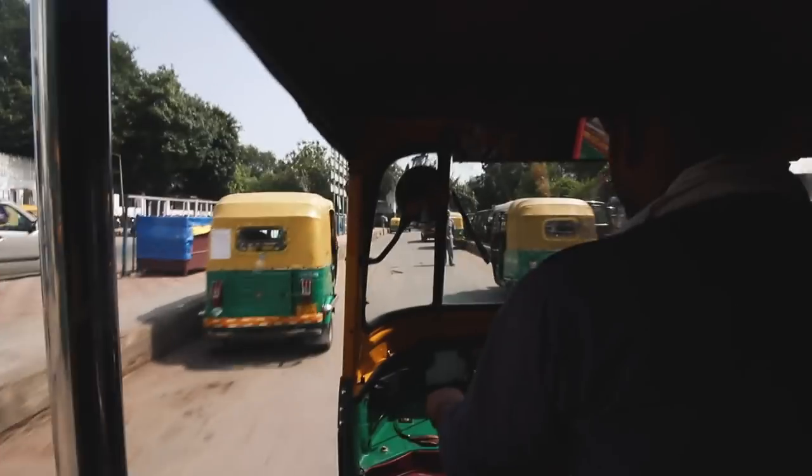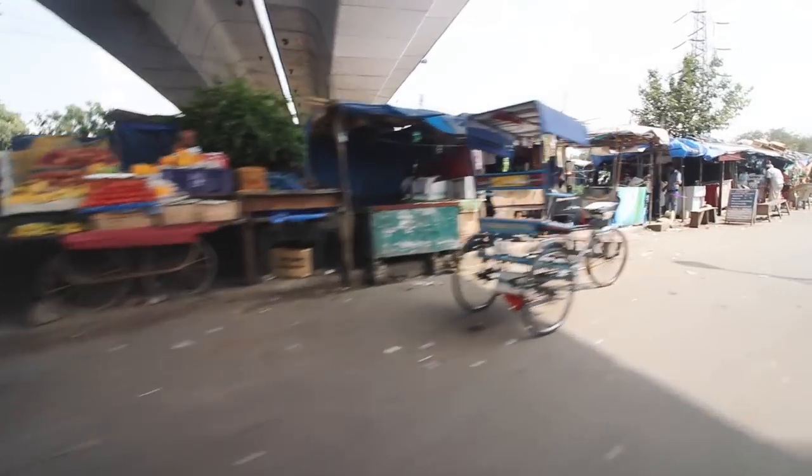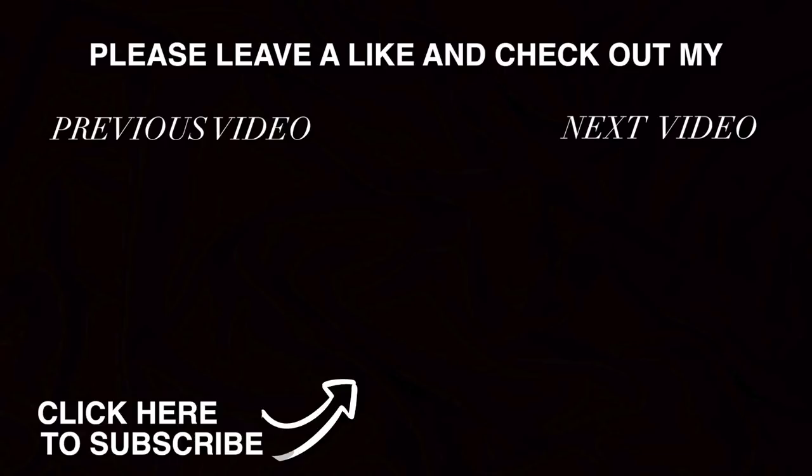We made it! We're in our tuk tuk and we're heading back to our hotel. Subscribe for next week when we'll hop to another new country. Give this video a like and leave us a comment below. Bye!